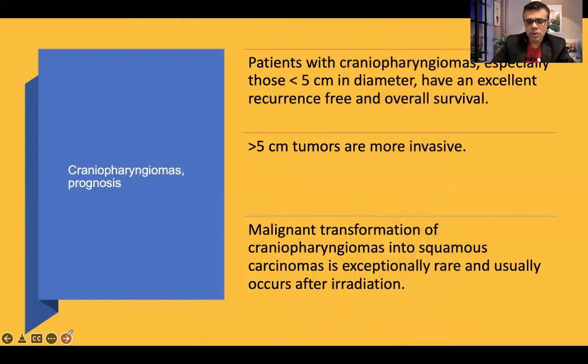Regarding treatment and prognosis, patients are typically treated with surgery and sometimes radiation. Tumors less than 5 cm in diameter generally have an excellent prognosis with low recurrence rates after surgery. Tumors greater than 5 cm are more likely to invade surrounding structures and have higher recurrence. In cases treated with radiation therapy, malignant transformation into squamous cell carcinoma can be seen.